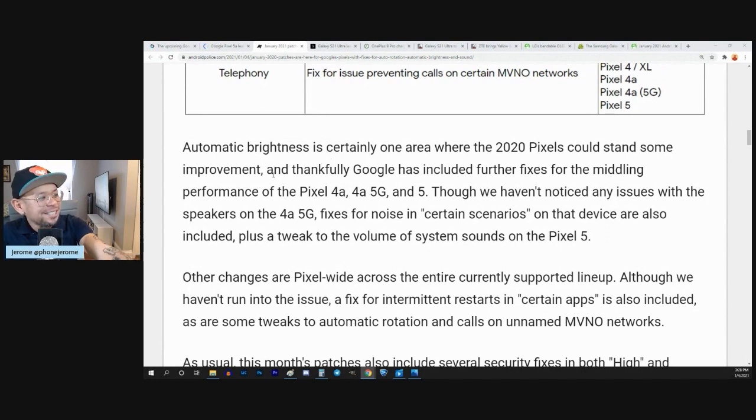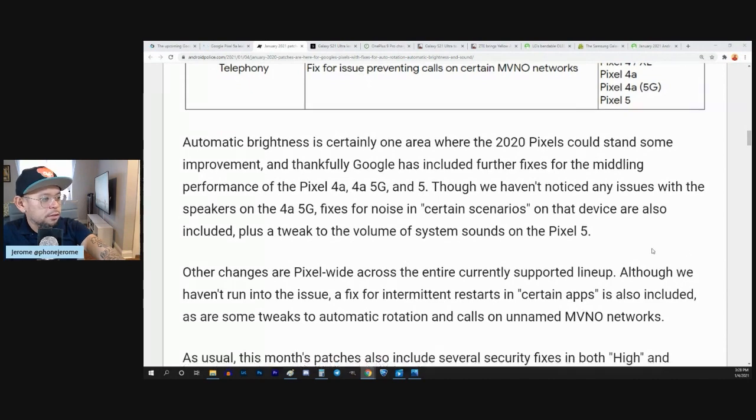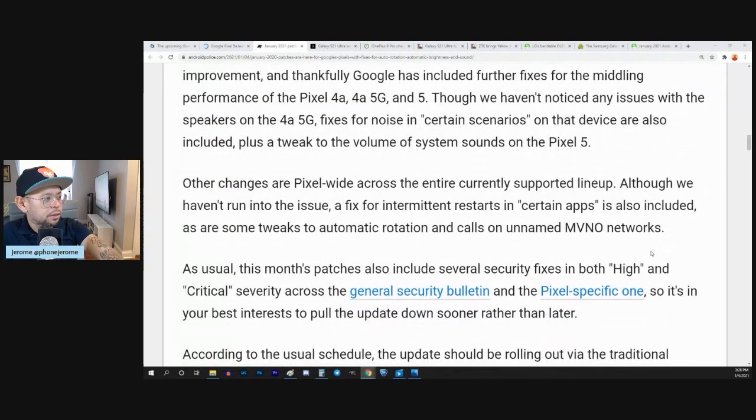Automatic brightness is certainly one area where the 2020 Pixels could stand some improvement. I'm glad I'm not the only one who has thought this. Google has included further fixes for the middling performance of the 4a, 4a 5G, and 5. Though we haven't noticed any issues with the speakers on the 4a 5G, fixes for noise in certain scenarios on that device are also included, plus a tweak to the volume of system sounds on the Pixel 5.